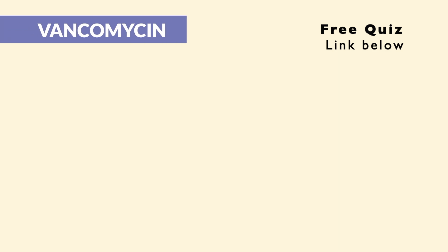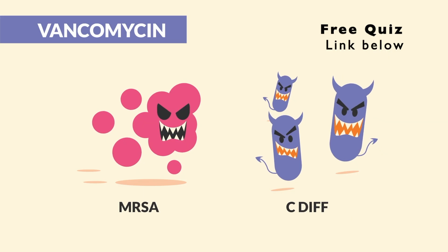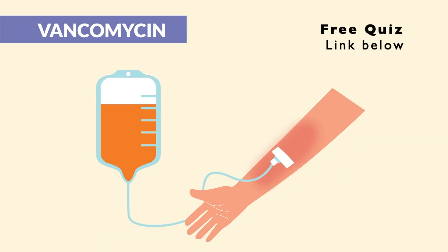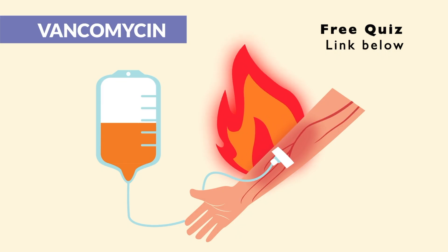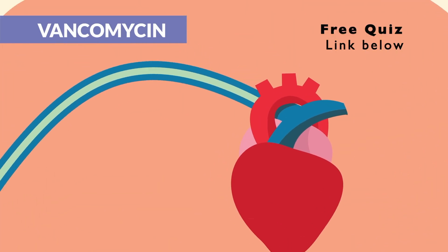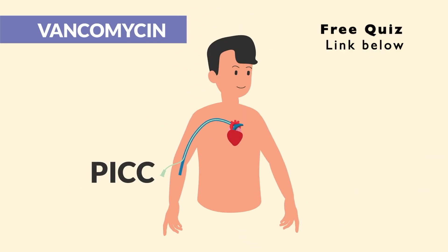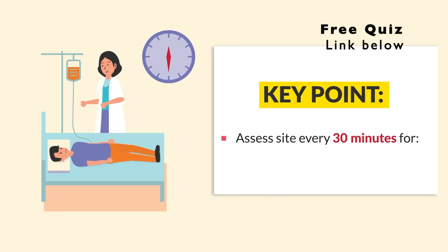Specific to vancomycin — given for very serious infections like MRSA and C. diff in the gut. These bugs are hard to kill, so vanco is some pretty powerful stuff. It burns during administration, causing thrombophlebitis, and is very irritating to tissues. It's usually given via PICC line as the preferred route, and you should assess the IV site every 30 minutes for pain, redness, and swelling. Make sure the IV is working and patent before administration.